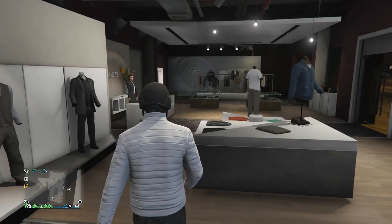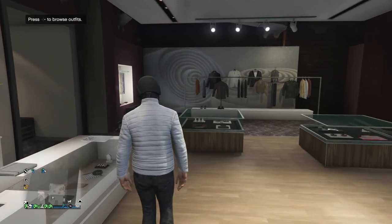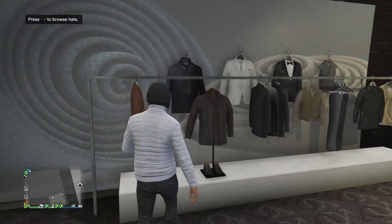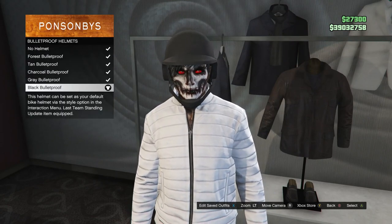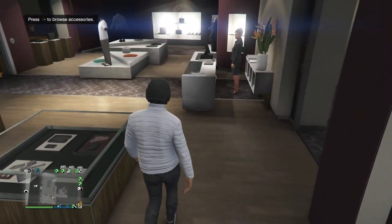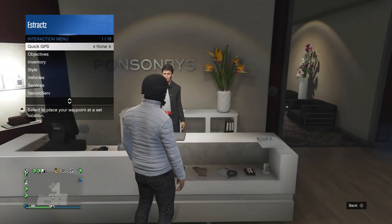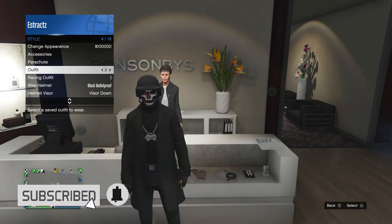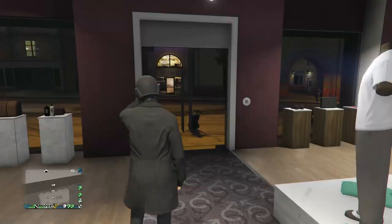After you buy your shoes, walk over to the hats. When you get to the hats, just like the other outfits, scroll down to bulletproof helmets, which is on slot 19, and equip or buy the black bulletproof. And after that, that's basically it — save this outfit on whichever slot you want. That's basically it for these outfits. I hope you guys enjoyed them. Please like and subscribe. Thank you guys for watching. Peace.